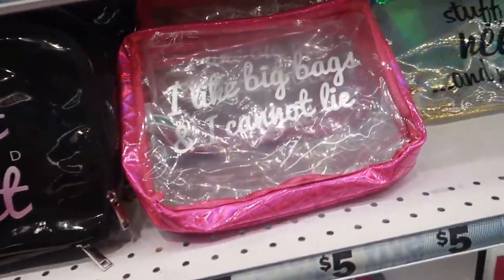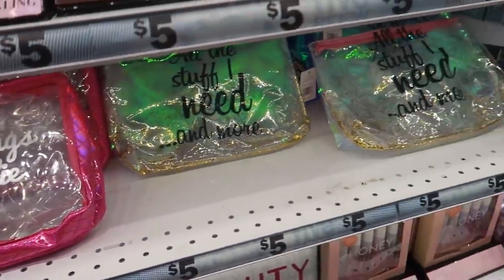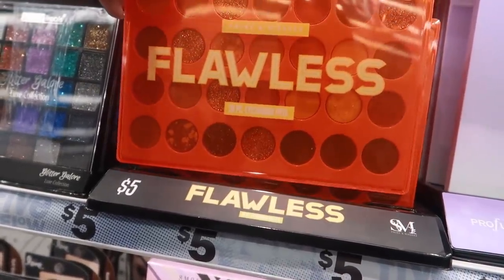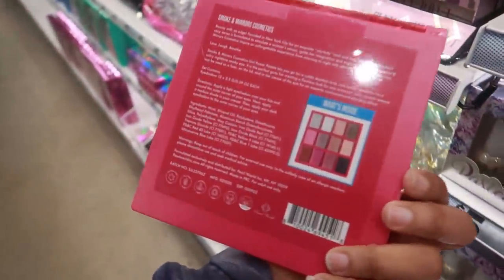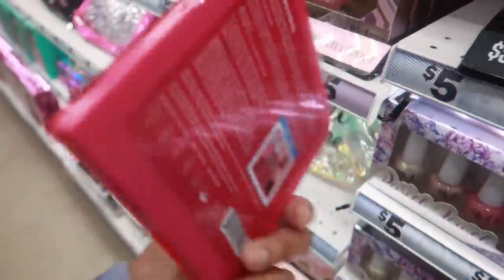Cute little bag — I like big bags and I cannot lie. These are five. 'Smoke and Mirrors' flawless 28-piece eyeshadow — I haven't seen this one either. 'Girl Power' — can't really see the colors because they're behind that pink plastic, but it looks pretty cool.